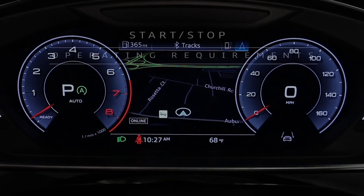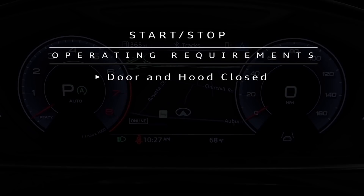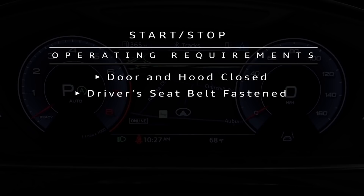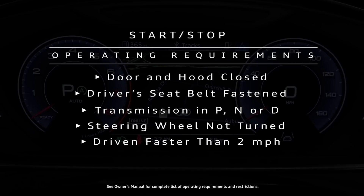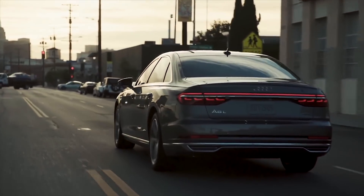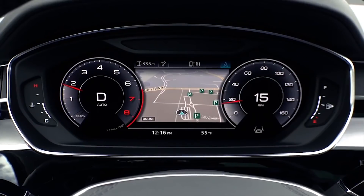Certain requirements must be met for the system to operate. The driver's door and the hood must be closed. The driver's seat belt must be fastened. The transmission must be in park, neutral, or drive. The steering wheel must not be turned. The vehicle must have been driven faster than 2 mph since the last time it stopped. A trailer must not be hitched to the vehicle. With all criteria satisfied, the system will operate as designed.